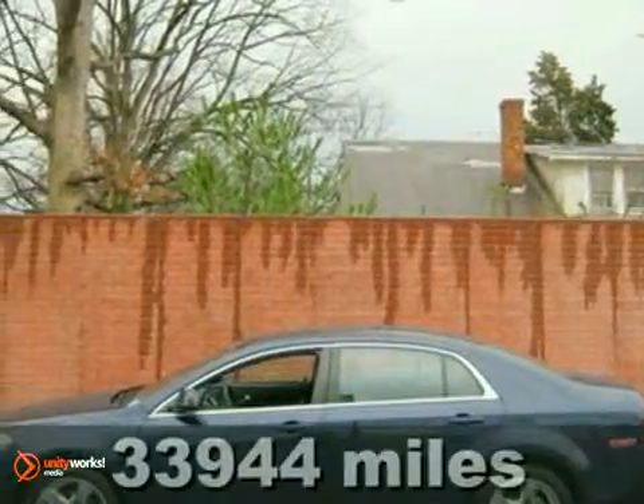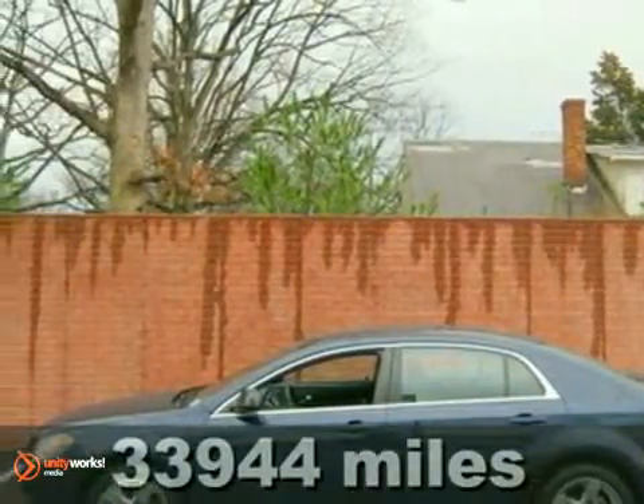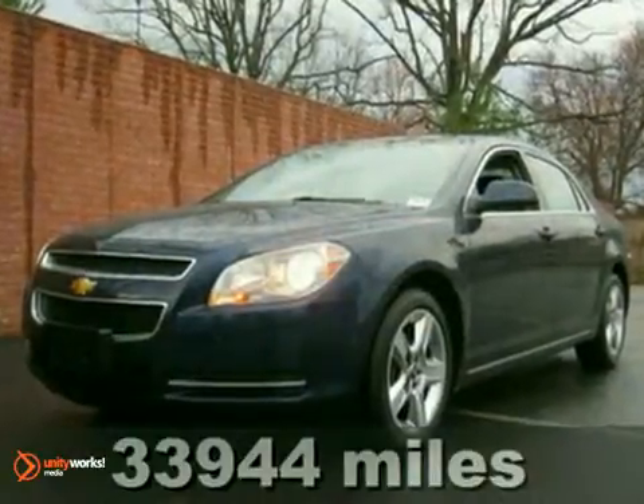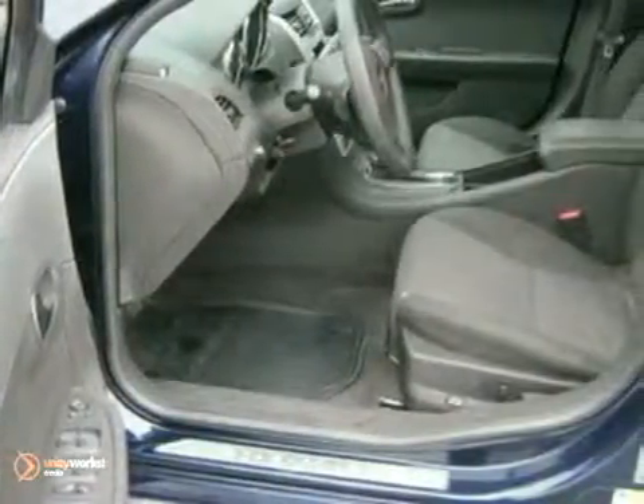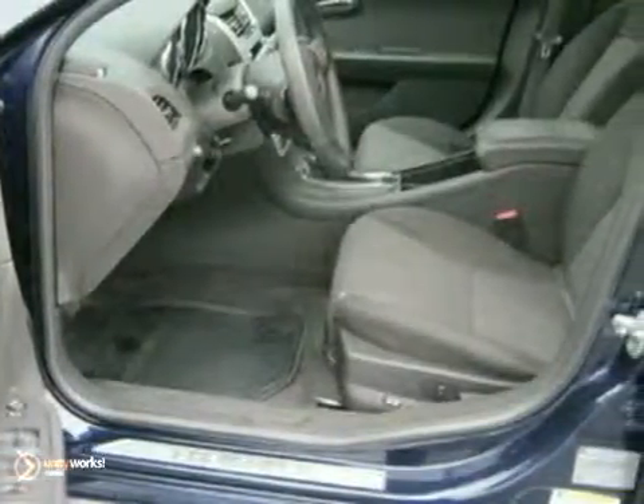Isn't it time you got rid of that old clunker and got behind the wheel of this wonderful looking certified 2010 Chevrolet Malibu? This vehicle has been babied by the previous owner and it shows. It has no flaws or blemishes and everything works like new.